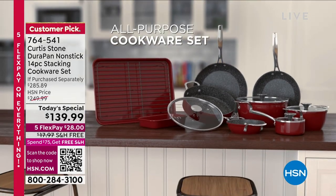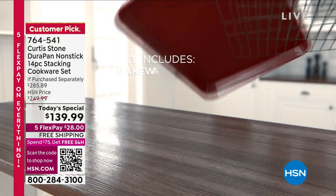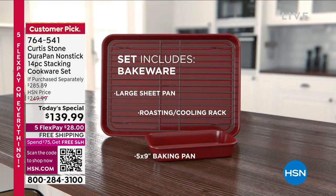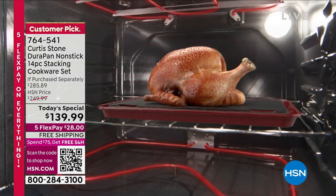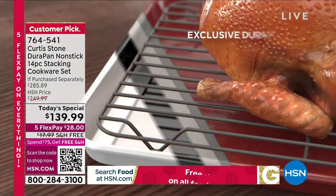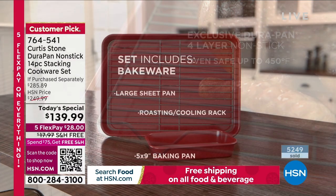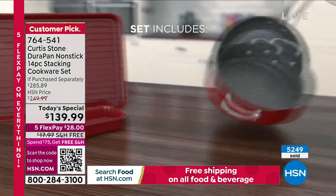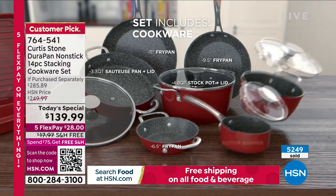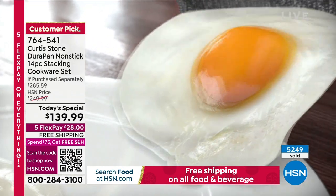To say it's been popular is an understatement of the year. We're at like 4,000, 5,000, something in that range, sold already today of this incredible full 14-piece cookware set from our number one brand at HSN. And that's not just in the cooking category — that is in every category of products that we sell. The number one customer-rated brand is what we are featuring as our star of the day.